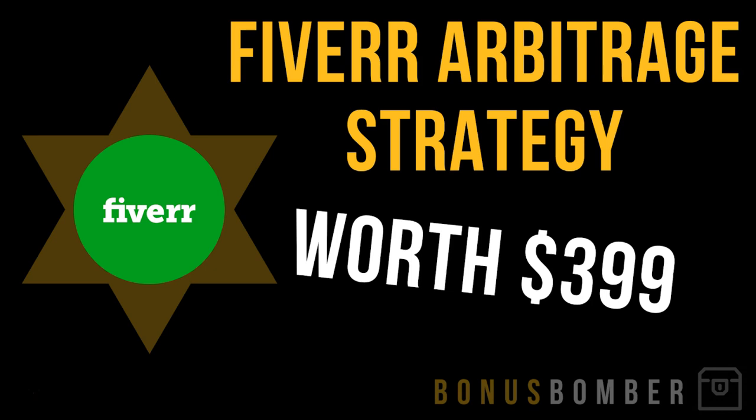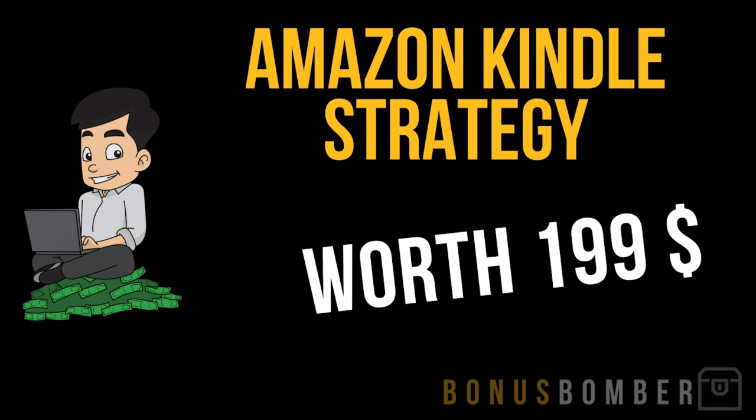You will also get my Fiverr arbitrage strategy. This was one of the first strategies I was using — I had one of the biggest Fiverr accounts out there. I created accounts on Fiverr, outsourced the work, sold something for $30, paid someone $15 to do it, and kept the arbitrage amount. I show you exactly how you can do that in my Fiverr arbitrage strategy.